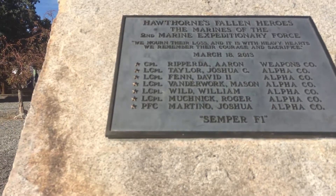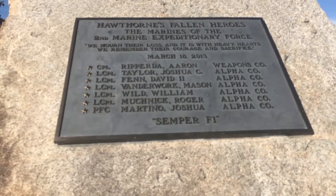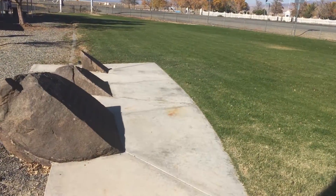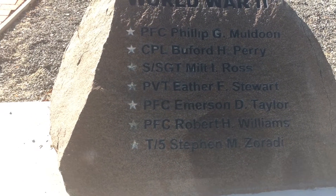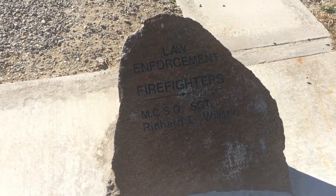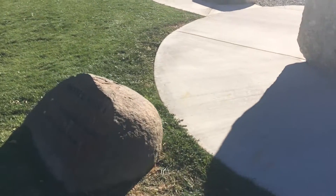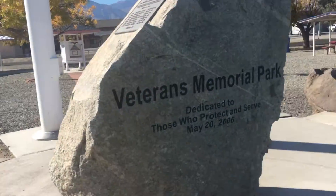Here's some more — oh, wait, what's this? Marines of the Second Marine Expeditionary Force, March 18th, 2013. And over here, more World War II, Vietnam War, and law enforcement and firefighters. I gotta go back to this other one — I remember what this is. Hold on, there's another rock — World War One is over here. Oh, it is Veterans Memorial Park. See?